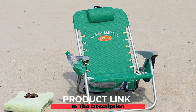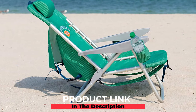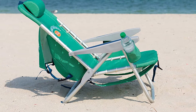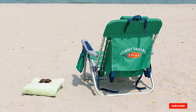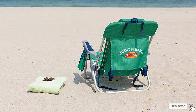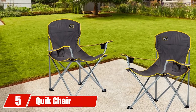At number four, we have the Tommy Bahama Backpack Chair. Made from a lightweight, rust-proof aluminum frame, this chair is built to last for many years. It has five adjustable reclining positions and durable polyester fabric that can hold up to 300 pounds. A built-in insulated storage pouch will keep your drinks and snacks nice and cool.